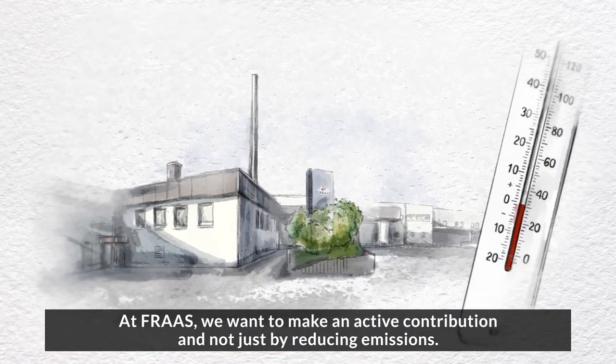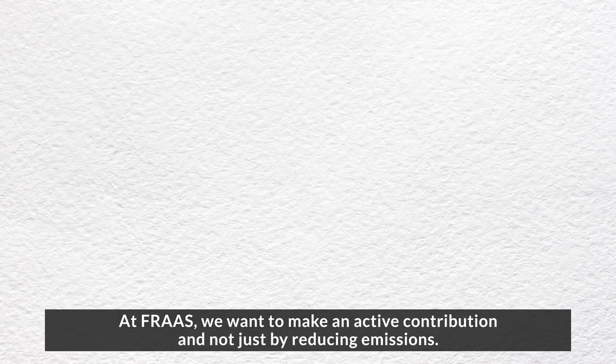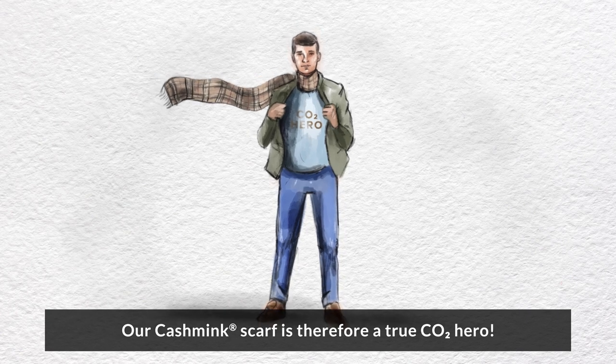At Frass, we want to make an active contribution, and not just by reducing emissions. Our Cashmink scarf is therefore a true CO2 hero.